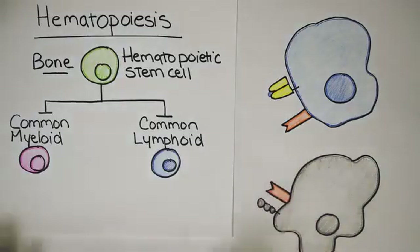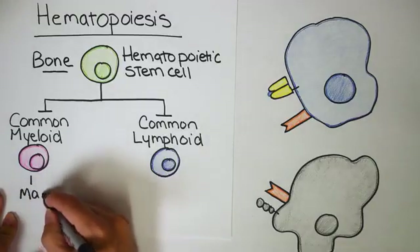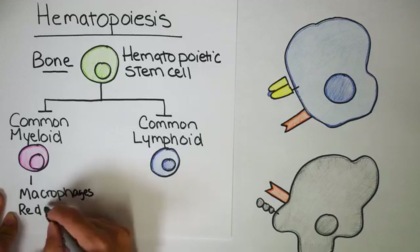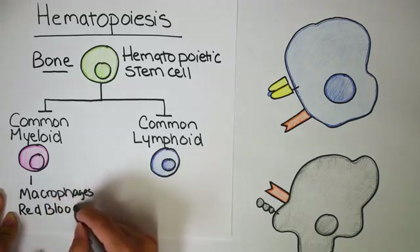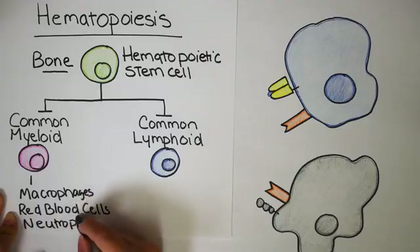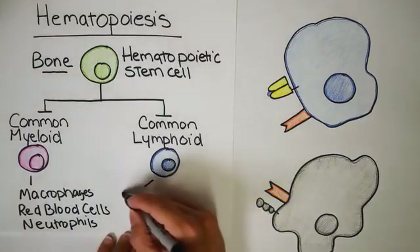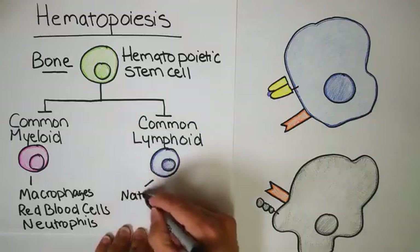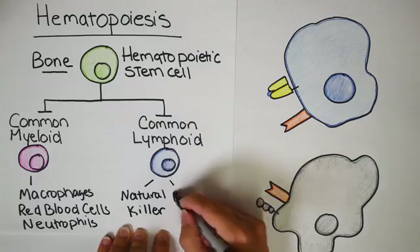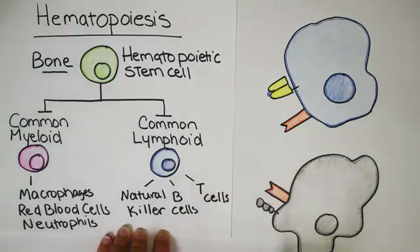Natural killer cells are sort of in the middle here. Common myeloid progenitors give rise to innate immune cells like macrophages, meaning they run off of a pretty basic program that we all share. They also give rise to red blood cells as well as other innate immune cells like neutrophils. These are pretty basic — they don't have memory, they don't live very long, between 20 days and several months. The common lymphoid progenitor gives rise to natural killer cells, and that matters because the only other two cells here are B cells and T cells. B cells and T cells are your longest-lived immune cells; they have memory, B cells make antibodies, and T cells are basically your generals that tell all the other immune cells what to do.